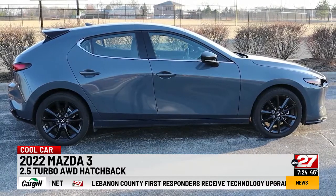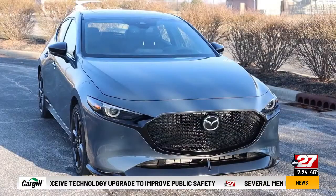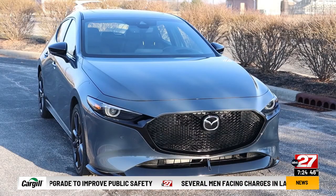Our review car is the loaded up premium plus model in polymetal gray metallic. It also has all-wheel drive; base cars are front drive.